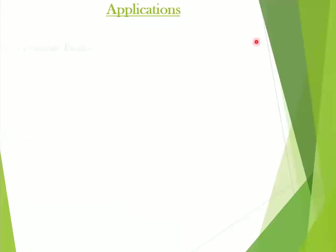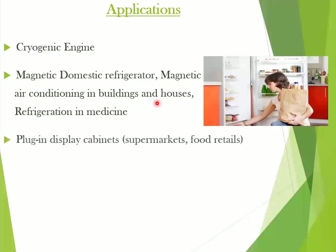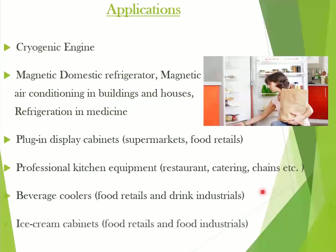There are many possible applications. We can use this in cryogenic engines, magnetic domestic refrigerators, air conditioners in buildings, houses, and offices everywhere. We can use this in plug-in display cabinets in supermarkets, professional kitchen equipment in restaurants and catering businesses, beverage coolers in the drinking industry, and ice cream cabinets in food retail and food industrials.